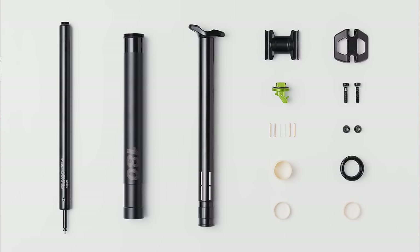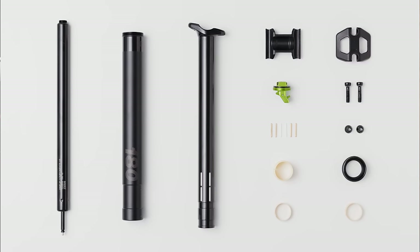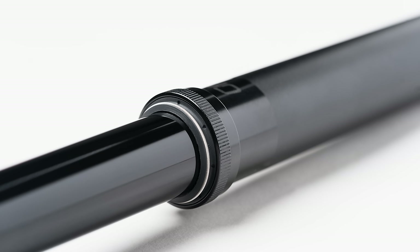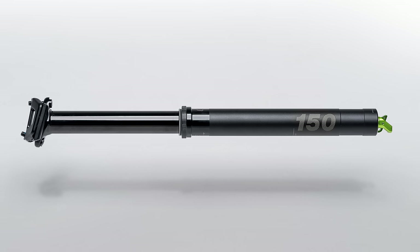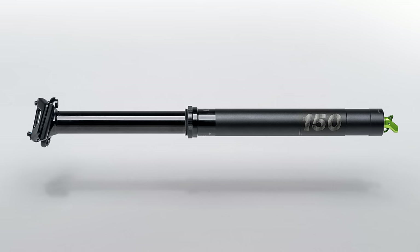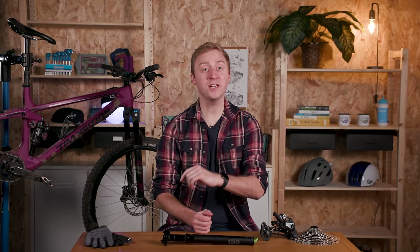Beyond that, there's even more that endears us to this unassuming seatpost. The V3 uses a new OneUp seal cartridge that doesn't need adjusting or topping up with air, and can go for up to 350 hours of riding between full rebuilds, or so OneUp states. We'll look forward to testing this as we have this V3 post in for review, so stay tuned to BikeRadar.com to read our thoughts very soon.